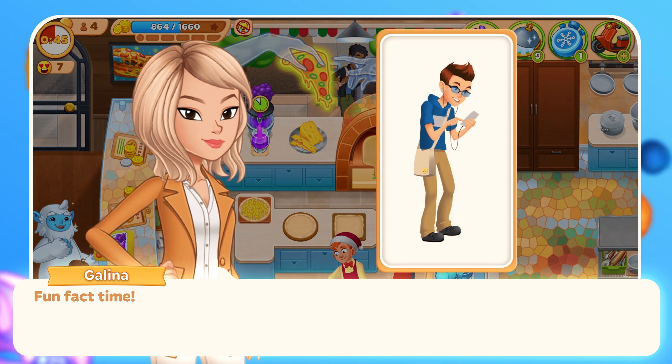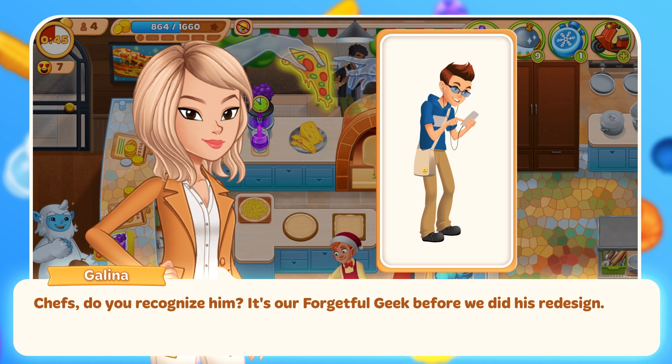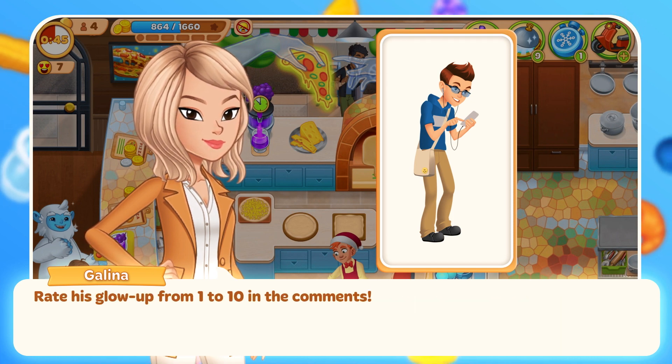Fun fact time! Chefs, do you recognize him? It's our Forgetful Geek before we did his redesign. Rate his glow up from 1 to 10 in the comments.